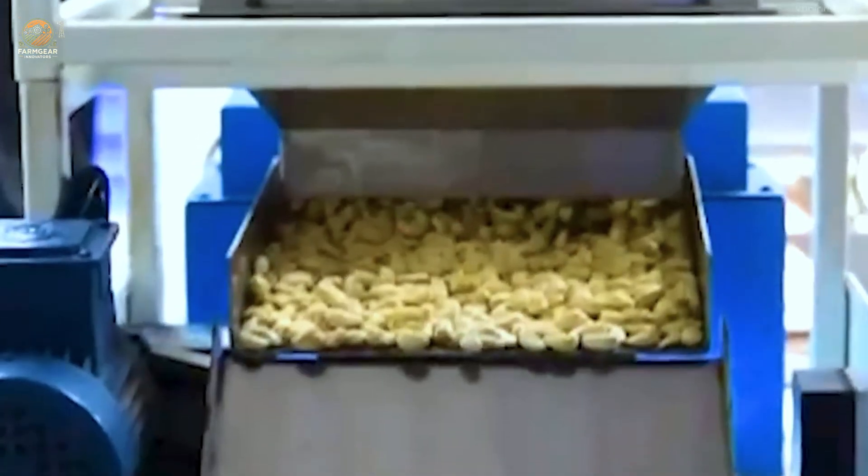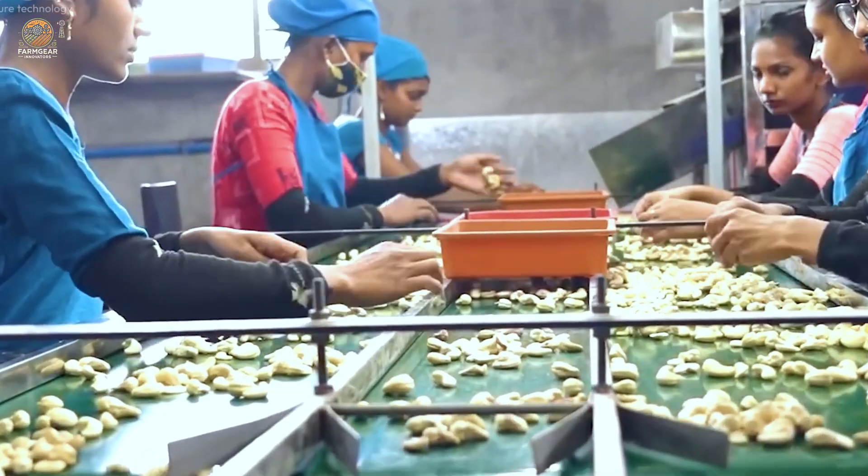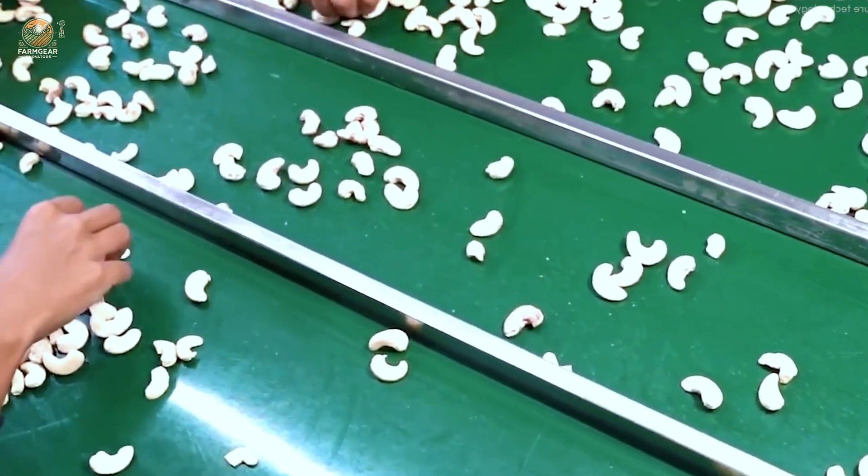Cashews are also seasoned to perfection. Coated in spices and marinated, they transform into irresistible snacks. From sweet to savory, these versatile nuts cater to every palate.